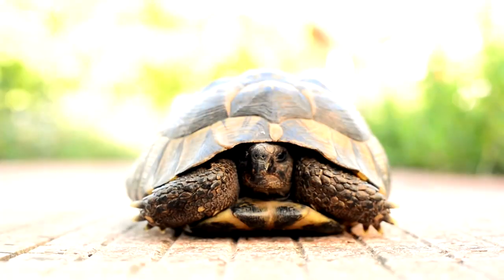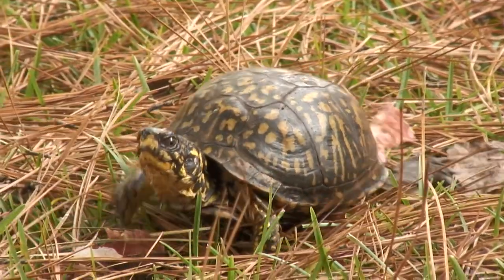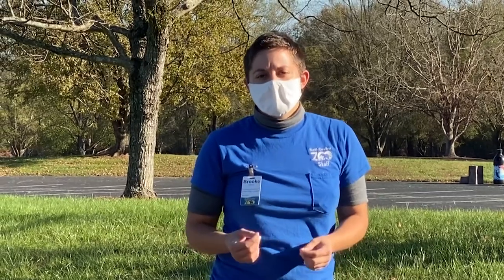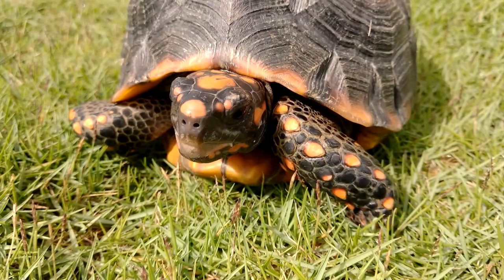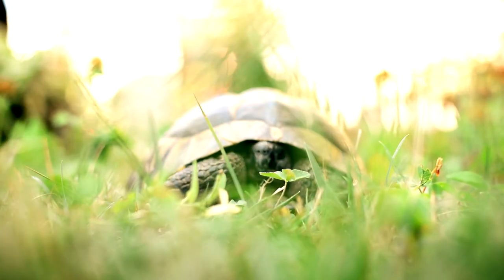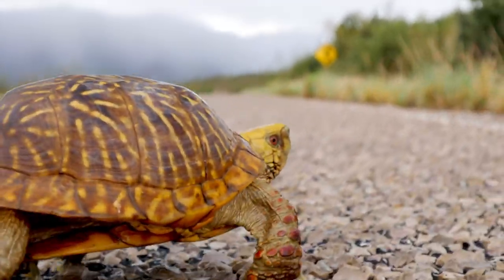We're not gonna take him home and we're not gonna take him anywhere else. If the box turtle was injured, we might be able to call a local rehabber or an animal hospital. But remember, if you ever take a box turtle anywhere, you have to remember exactly where you got him from because this is his house, and when they fix him up and he's all better, they're gonna have to return him right here again.